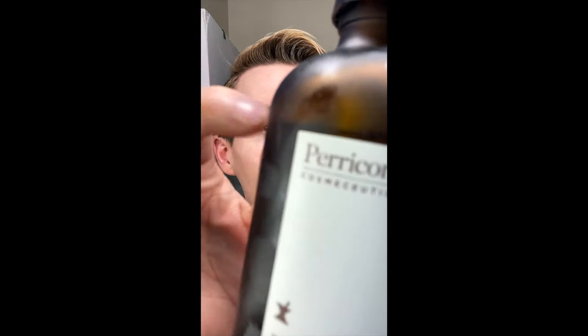Next up is toner. This is the Perricone MD bottle, but what's actually inside is the Thayer's Witch Hazel Toner. I keep this bottle because it's glass and has a pump, which makes applying it so much easier — no flipping a lid and having it squirt everywhere. This toner helps to shrink enlarged pores and rebalance your skin's pH level. After washing, you strip the skin's pH, and the toner is there to reset your skin and get it ready for the next skincare products.